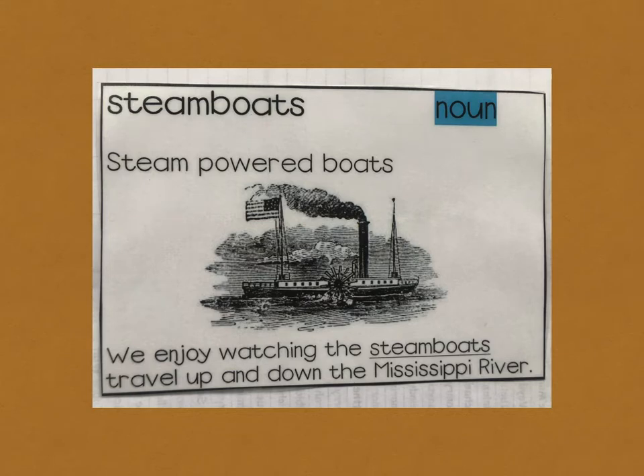Third core vocabulary word: steamboats. Steamboats means steam-powered boats. For example, we enjoy watching the steamboats travel up and down the Mississippi River.